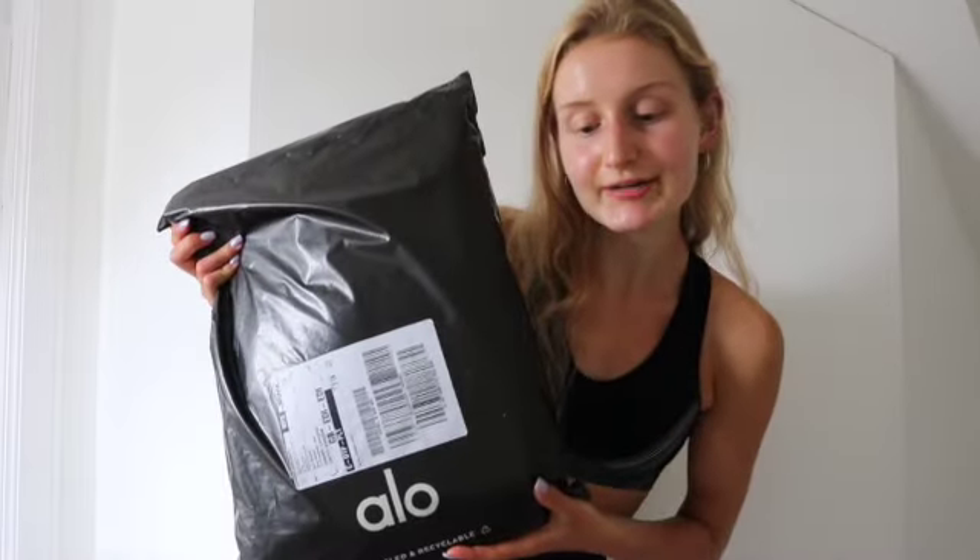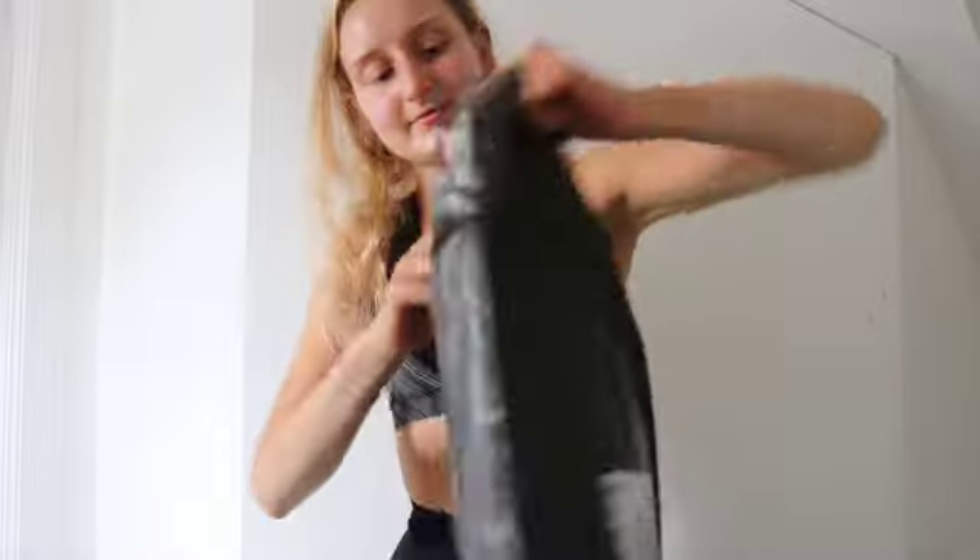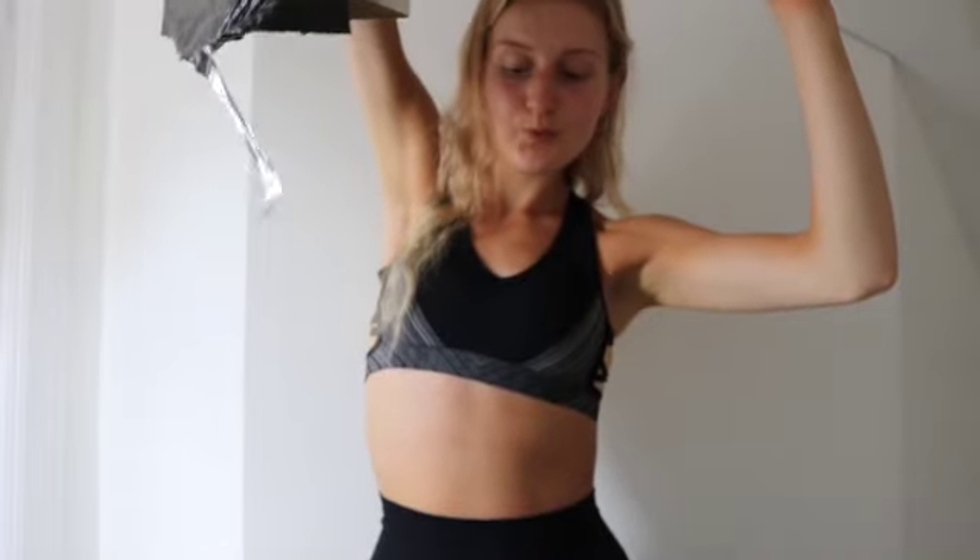I filmed an Alo haul a few months ago and that was my first time ever buying from Alo. I fell in love, I'm obsessed. So today I'm doing a part two. We have our package here, so let's try everything on. I'm excited. In my first haul I bought quite a lot — there's a lot less this time, it's kind of just like a small haul.